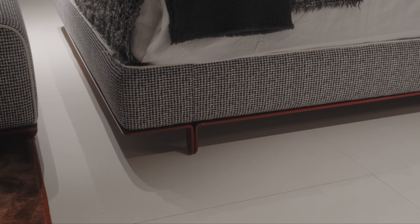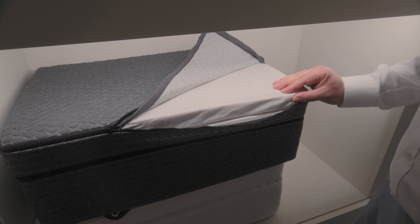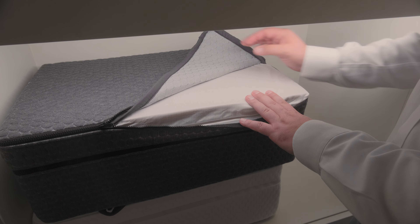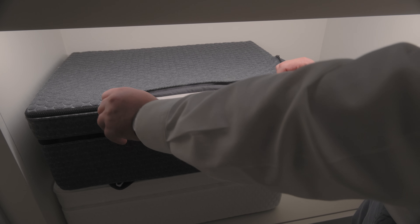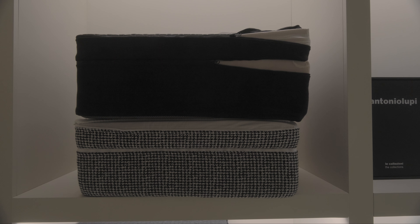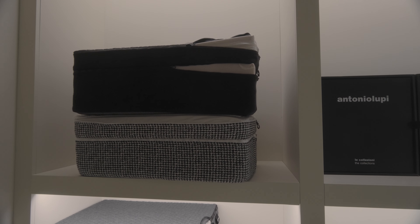Матрасы Antonio Lupi, помимо того что удобные и красивые, решают ещё одну проблему, о которой мало кто задумывается. Здесь используются специальные серебряные биокерамические нити, которые нейтрализуют негативное воздействие так называемого электромагнитного смога, который буквально-таки нас окружает, а также нейтрализуют негативные явления, вызванные геопатогенными зонами Земли.